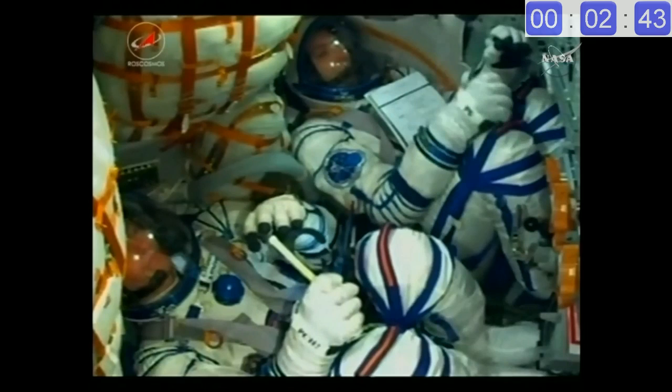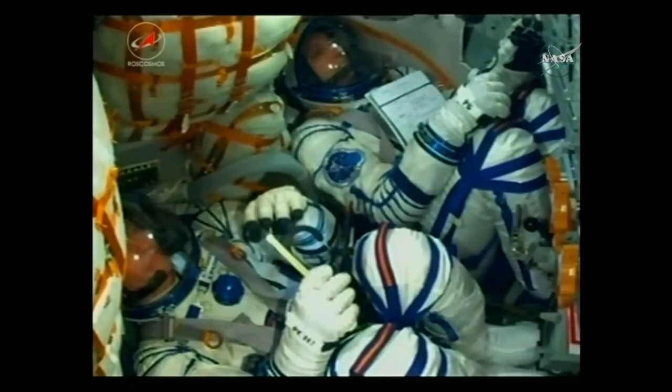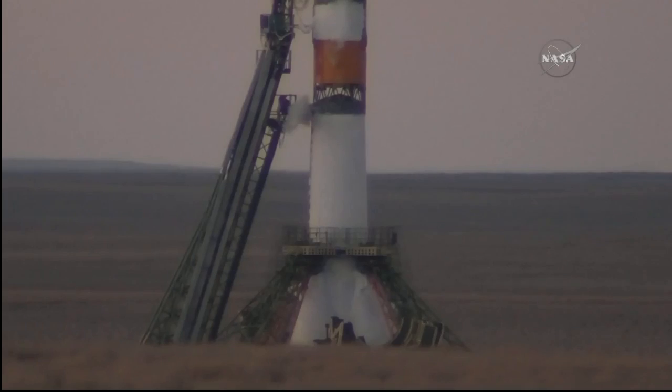We're about four minutes and 15 seconds away from launch. Once the engines fire — that'll happen a few seconds before liftoff — they'll begin building up thrust until they overpower the counterweights holding the rocket in place. The two umbilical arms currently connected: one will disconnect about 45 seconds before launch and the lower one at about 15 seconds before launch.